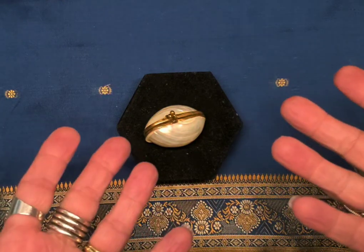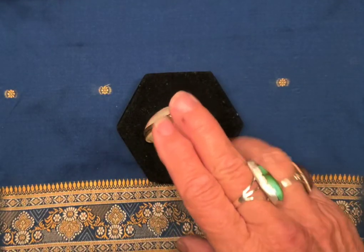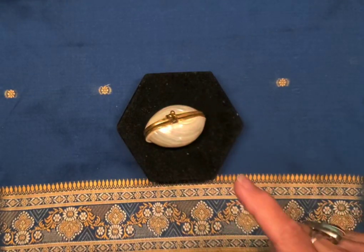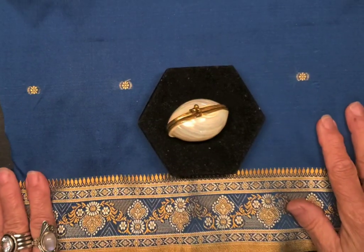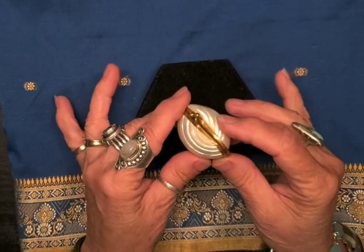Hi everybody, it's Jane from Living Skies Vintage. How are you guys today? I wanted to show you my latest thrifting finds, and first of all I want to show you a little something that I got from Miss Jeanette from Janda Panda Treasures.